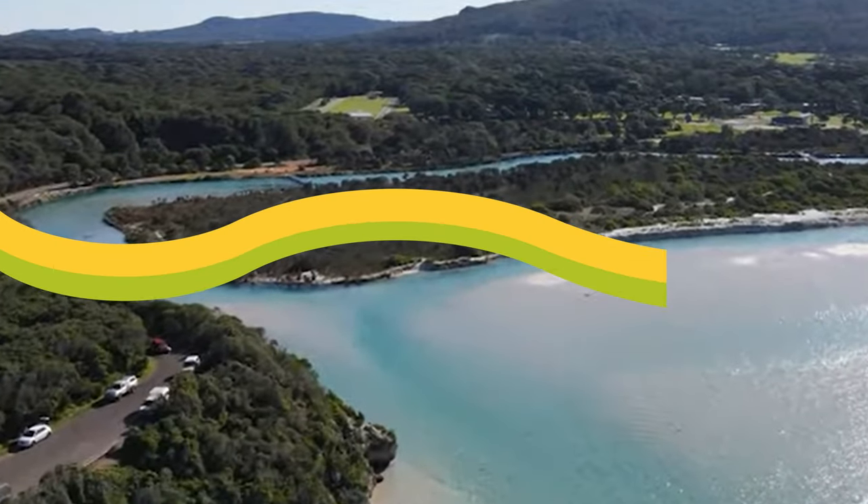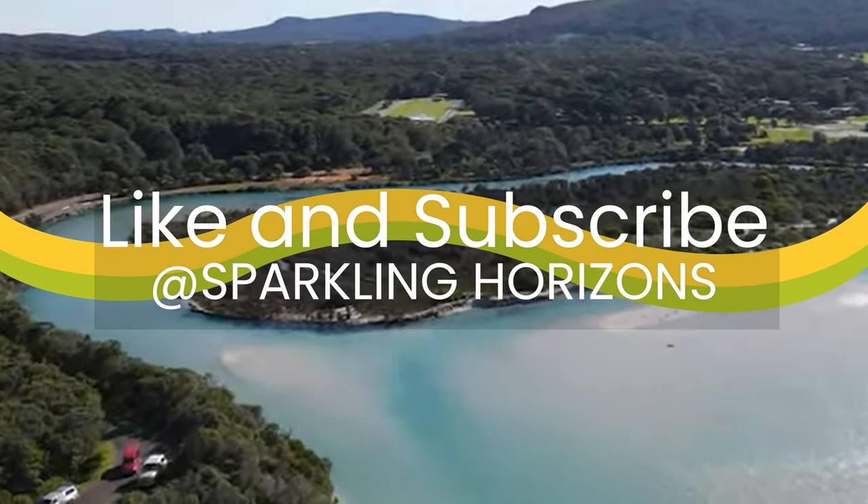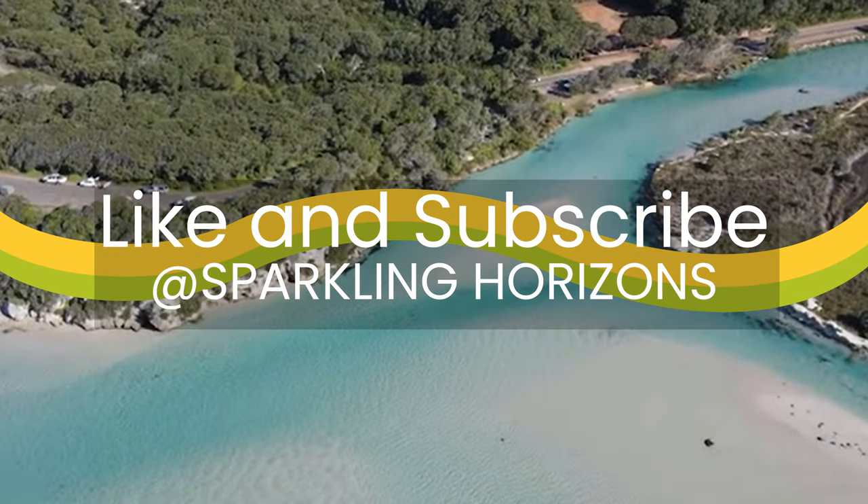Thank you for watching and I hope you enjoyed this video. If you did, please give it a thumbs up and subscribe to my channel for more videos like this. See you next time.